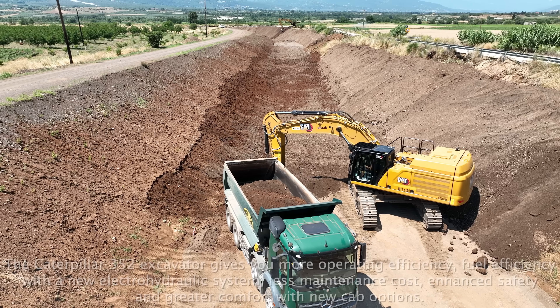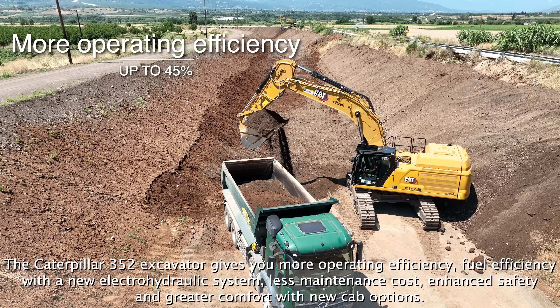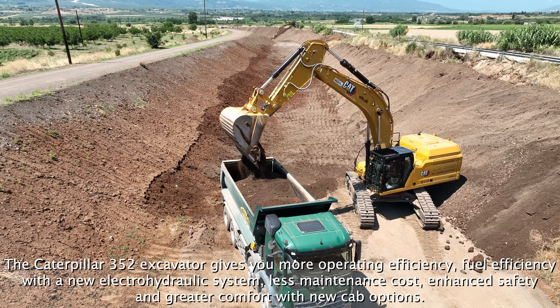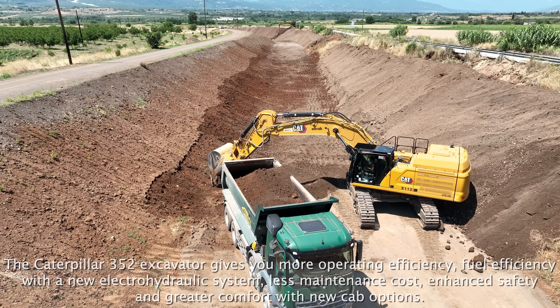The Caterpillar 352 Excavator gives you more operating efficiency, up to 45%, fuel efficiency with a new Electro-Hydraulic system, up to 10% less maintenance costs, up to 20% enhanced safety and greater comfort with new cab options.